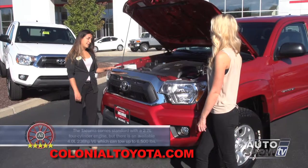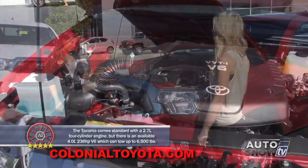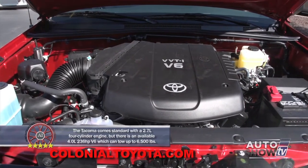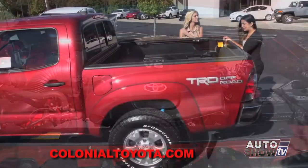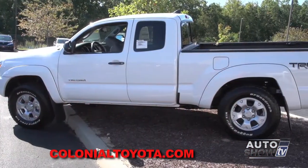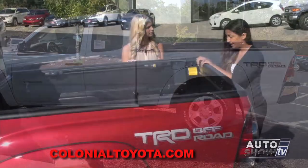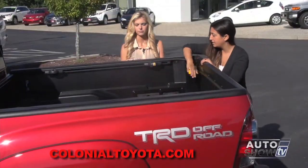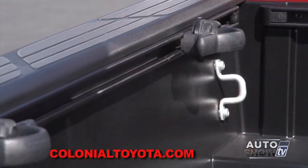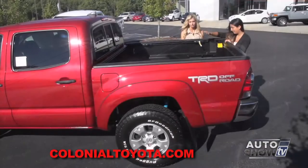What we have here is a V6 with variable valve timing with intelligence — 236 horsepower with 266 foot-pounds of torque. This is going to be a five-foot bed. It does come in an available 6.1-foot long bed. Some of them do come with a bed liner, which is this black lining that you see on the inside, as well as the deck rail system, which has tie-downs that are adjustable and can be moved around the perimeter of the back of the bed.